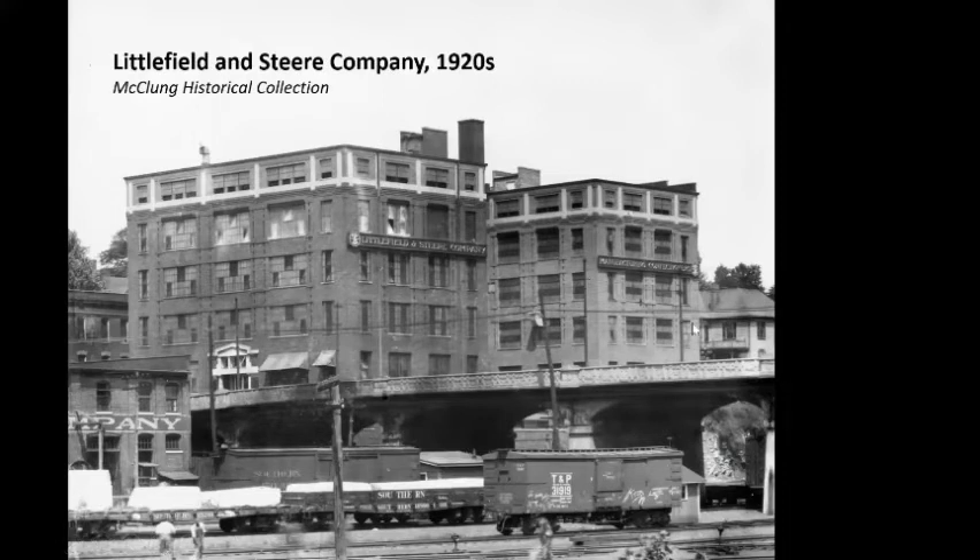Littlefield and Steer is the only thing on the fair site between the L&N Station and the Sun Sphere. This picture was taken in the 1920s but the building was built in 1916. Littlefield and Steer was a candy factory — they began in the 1890s downtown on Jackson Avenue when there were about seven or eight candy manufacturers in Knoxville. They grew much bigger than all the others and eventually had a nationwide market, making everything from marshmallows to bonbons, shipping candy all over America and even to Cuba.